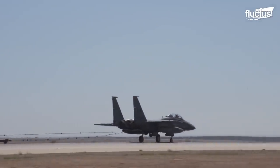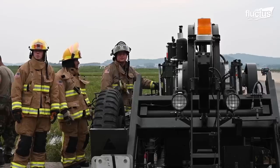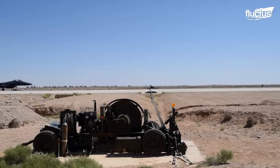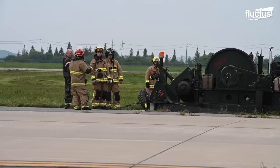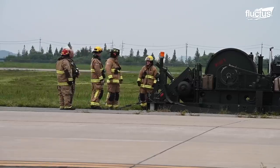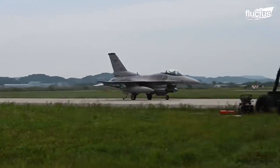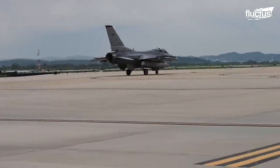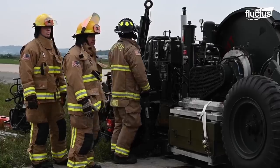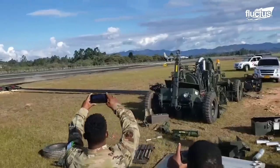The same Barrier Arresting Kit 12 can be mounted on a moving platform to make a mobile aircraft arresting system, or MASS, which will come in handy for expedited deployments in non-prepared runways. The MASS can take a truck, train, or freighter to reach any global location.